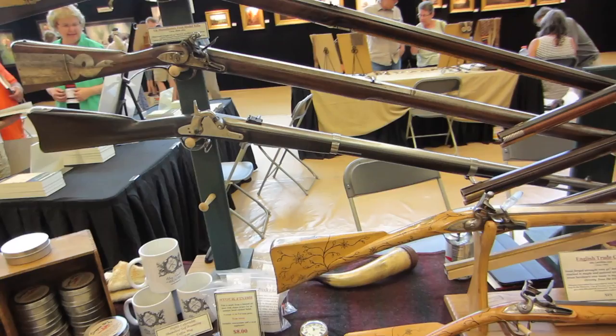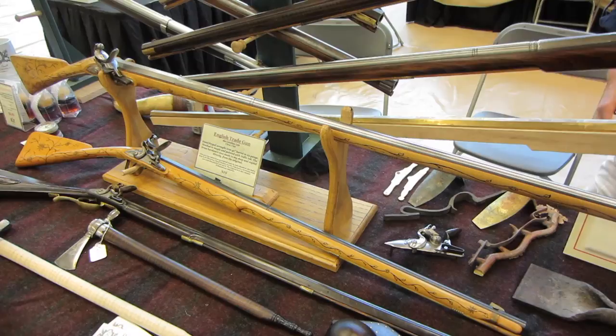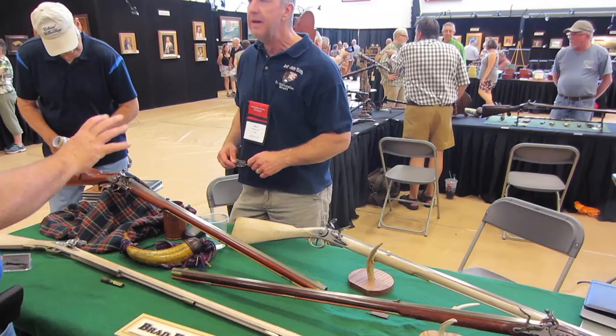I'm here at Brad Fountain's table. He's getting very well known for these painted trade guns, and here are a couple of really gorgeous examples with painted vine decorations — very beautiful. I'm actually working on an article on Brad right now for Muzzleloader Magazine. Brad is just a great rifle builder.